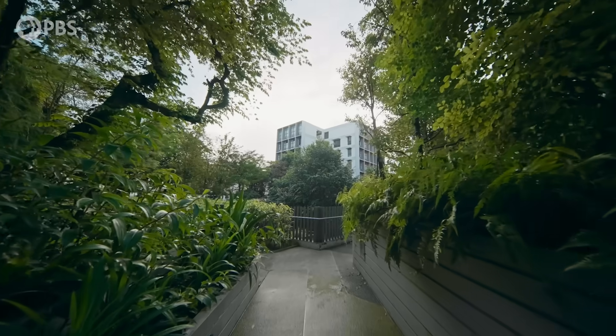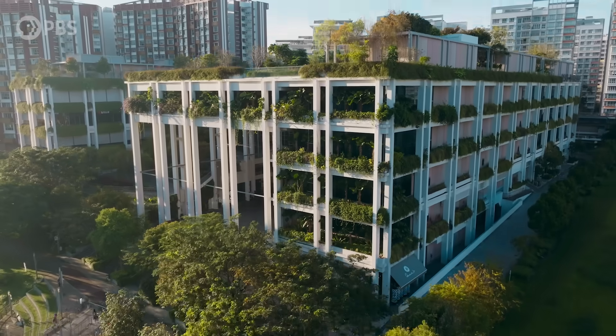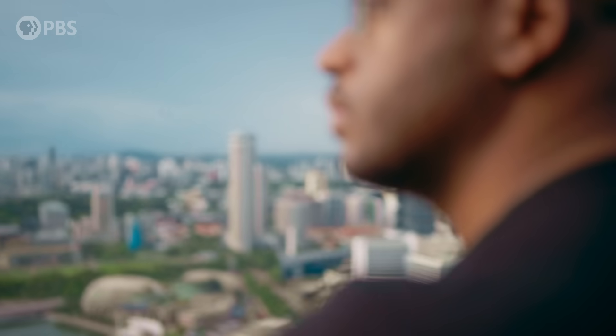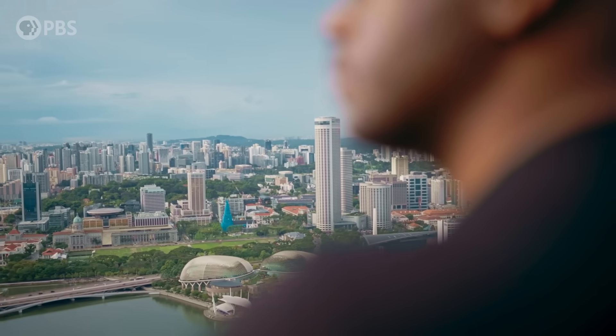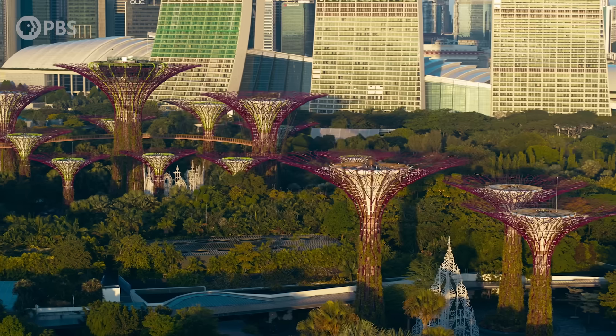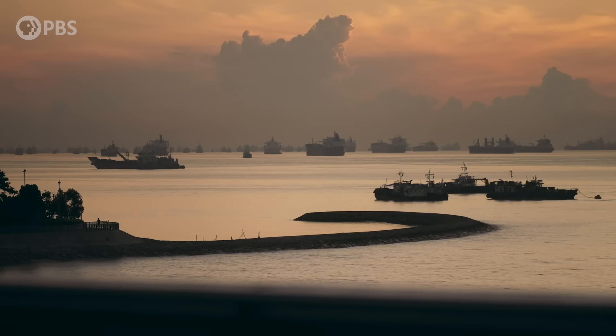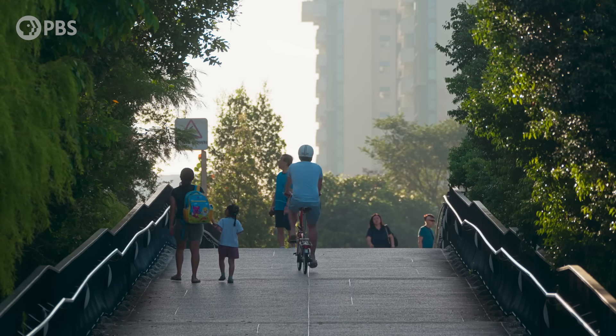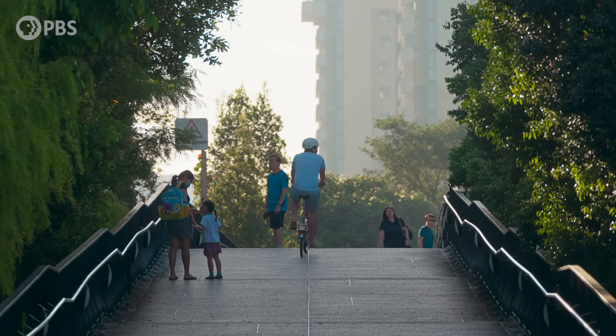Singapore challenges a lot of what I thought I knew about cities. No one's saying that we should all be like Singapore, or even that we could be. This place is unique. 90% of Singapore's land is publicly owned — the government determines what gets built and where. And with everyone sharing the same tiny island, by definition, they're all in this together. Most places don't have all that.